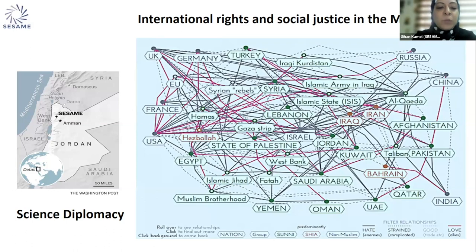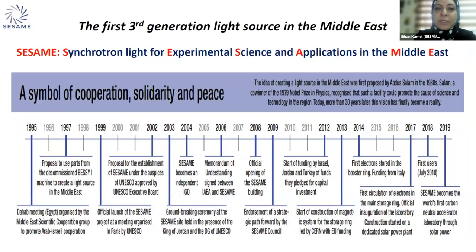This is why we say SESAME was built as a model of science diplomacy in the region. SESAME is the first third-generation light source in the Middle East and neighboring region. It stands for Synchrotron Light for Experimental Science and Applications in the Middle East, and is considered a symbol of cooperation, solidarity, and peace. SESAME started back in 1995 as a meeting to bring people of the region together — politicians, diplomats, and science diplomats — and it took almost 20 years to bring it to life as a functional and operational particle accelerator.